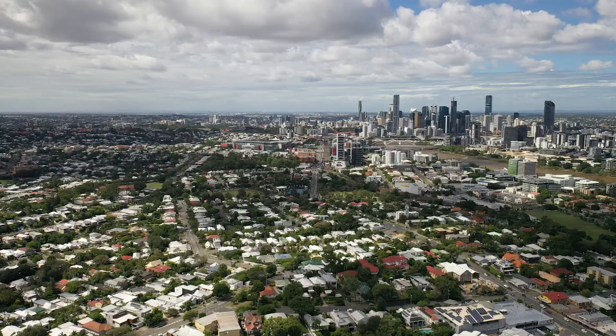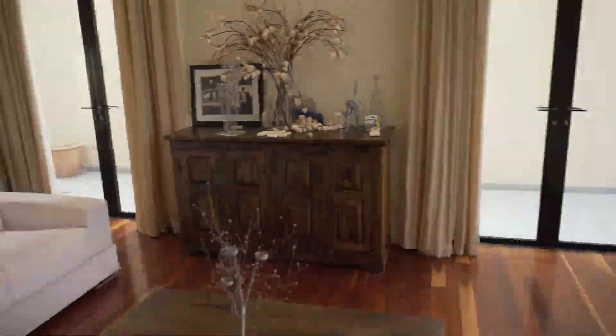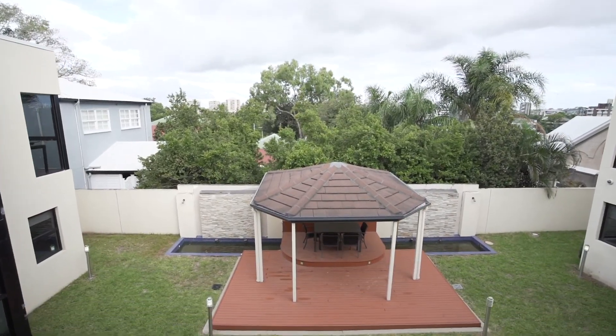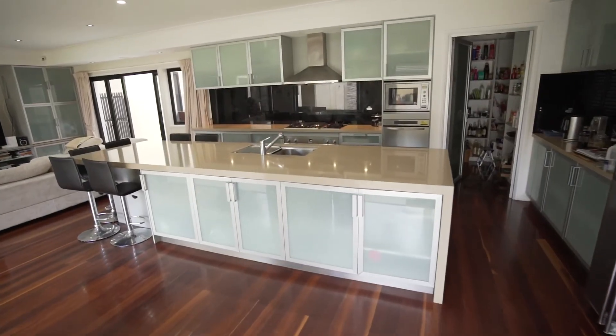An amazingly unique house right on the fringe of the CBD. Come through and take a look. This significant Dutch Sri Lankan inspired home with a central courtyard and amazing integration from inside to out is truly unique and one of a kind.